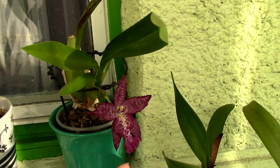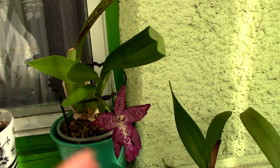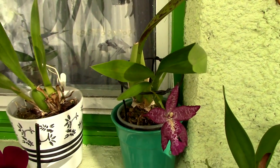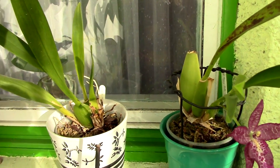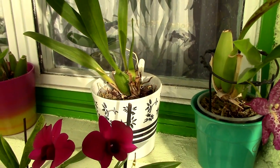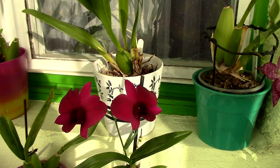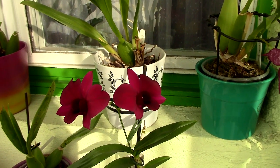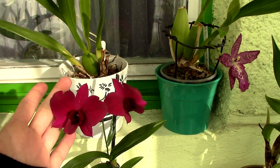I did see the spider mites are back. I started the treatment again and we already have two casualties this winter. This is the first casualty — as you can see, this growth rotted because water was left there. So I am in a pickle: should I do the spider mite treatment and risk new growth rotting, or should I not and risk the spider mite infestation?